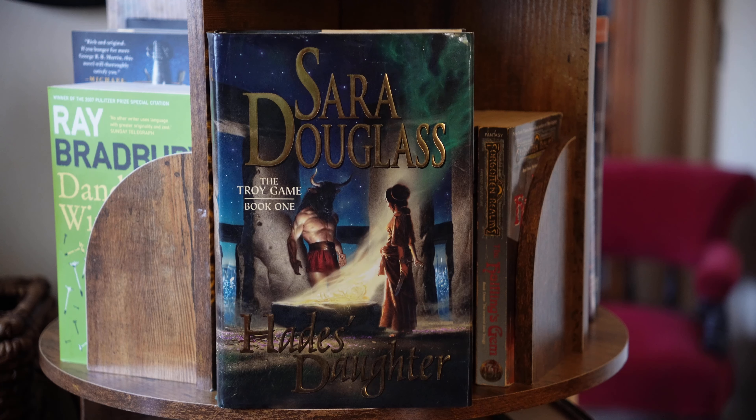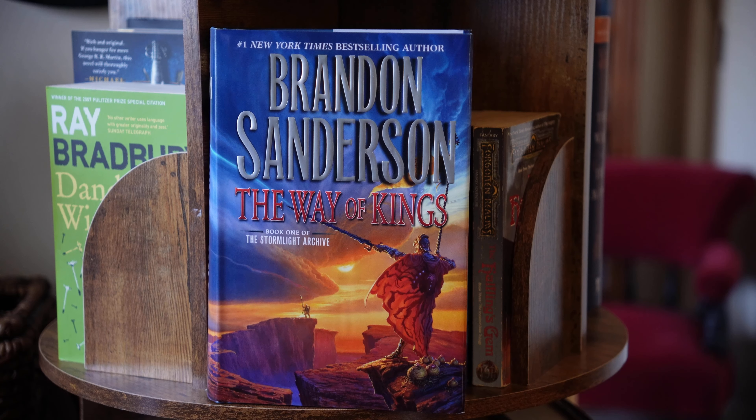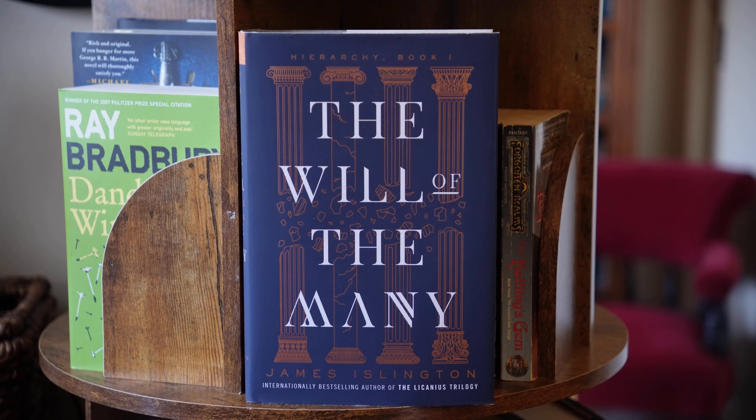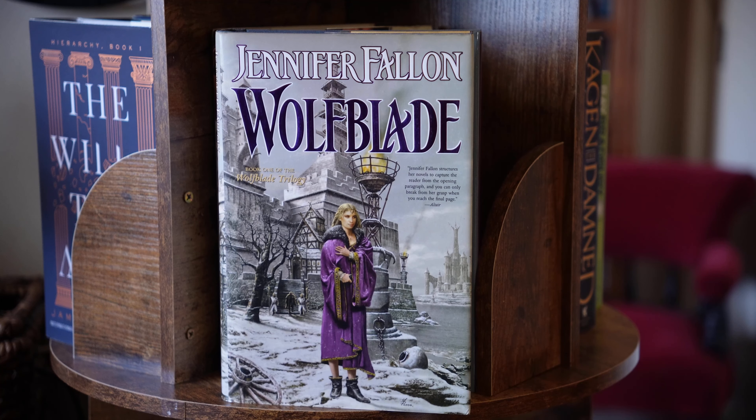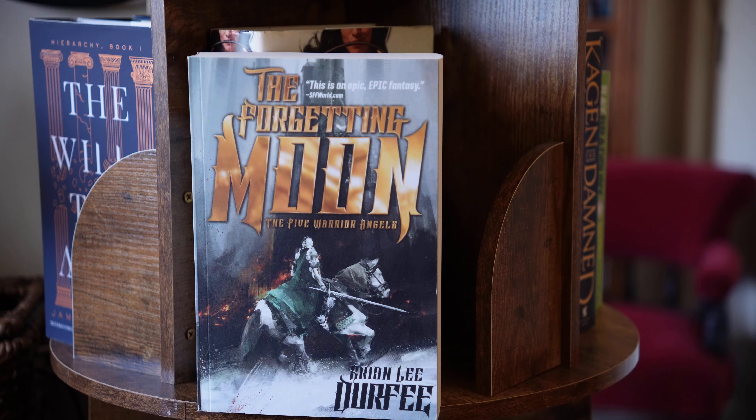The first book in the Troy Game series by Sara Douglas, Hades' Daughter. The Way of Kings by Brandon Sanderson, the first book in the Stormlight Archive — everyone suggests I read this since I didn't like Mistborn. The Will of the Many, the new internet darling by James Islington, who is actually Australian and lives in my state. Wolfblade, the first book in the Wolfblade trilogy by Jennifer Fallon, another Australian. The Forgetting Moon by Brian Lee Durfee, who is also a book YouTuber — I think this is the Five Warrior Angels series.